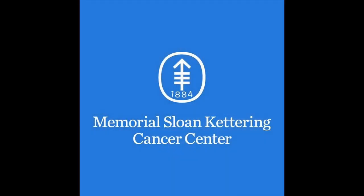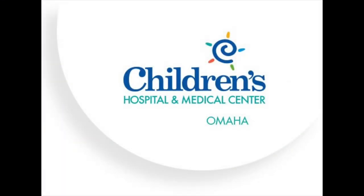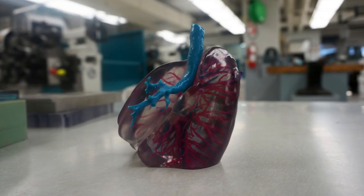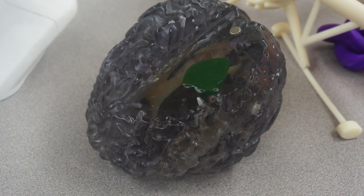We have worked with hospitals like Memorial Sloan Kettering, St. Jude's Children's Hospital, and Children's Hospital of Omaha to build pre-surgical models so that the surgeon can actually hold in their hand the anatomy that needs to be addressed. He's about to help me print some ears for some research that we're doing.